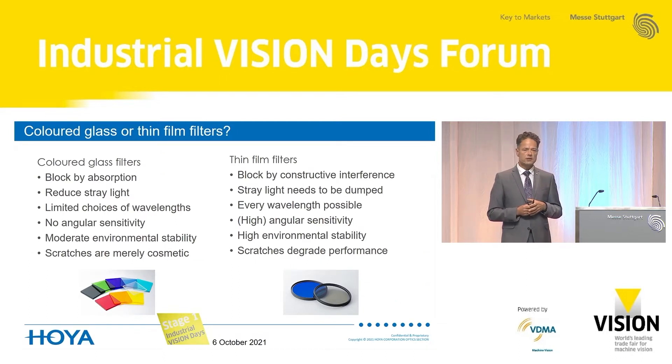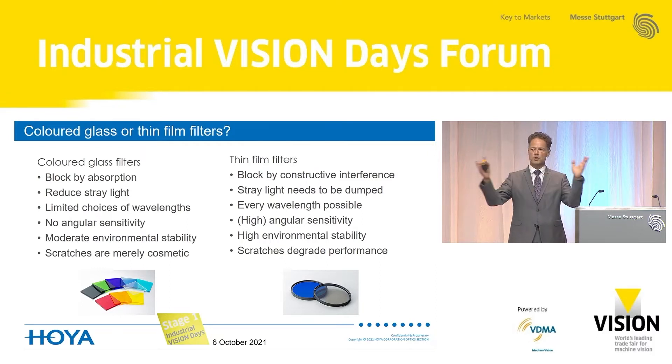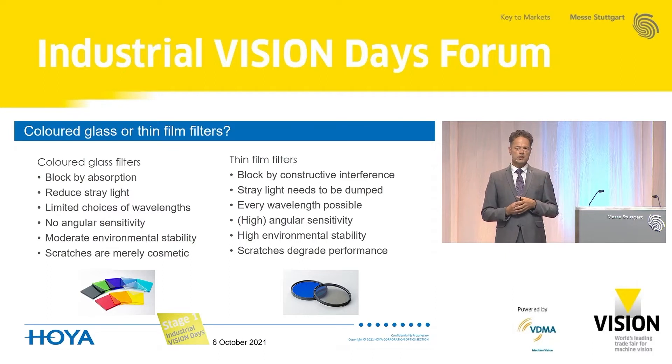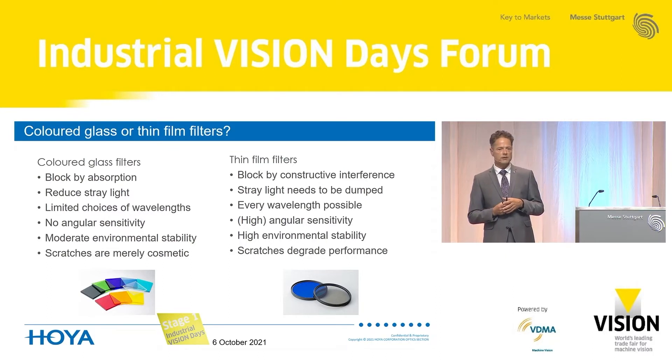I will focus on colored glass filters and thin film filters, as both have different advantages and properties. Colored glass filters block by absorption, meaning there is basically no stray light in the system because undesired radiation is absorbed and not reflected back and forth. There is a somewhat limited choice of wavelengths based on available materials. A very big advantage for imaging applications is that there is no angular sensitivity, and they are quite scratch resistant — scratches are merely cosmetic and do not compromise functionality. However, they have moderate environmental stability and sometimes need protection depending on conditions.